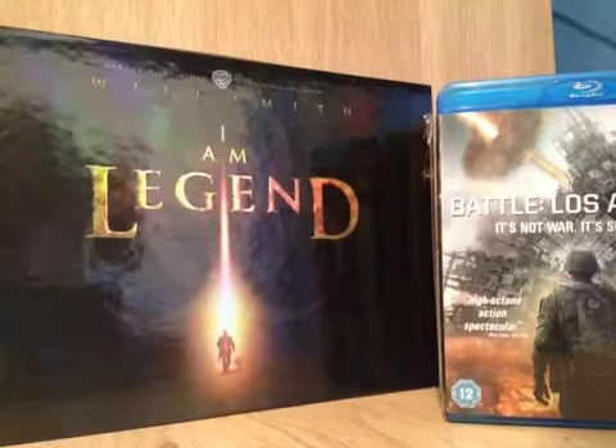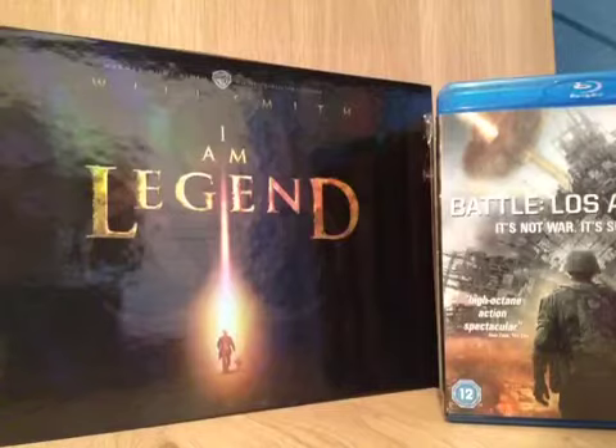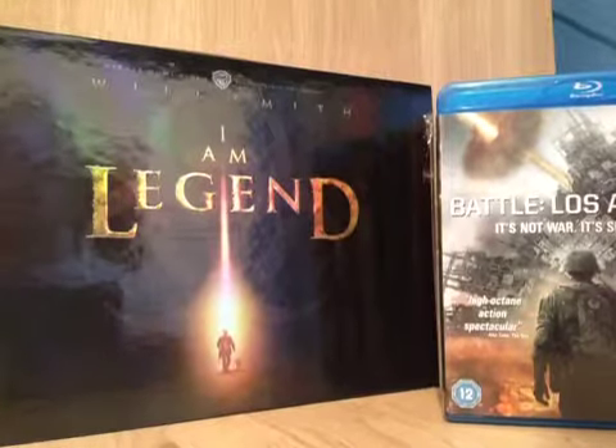Alright YouTube, I've just got a bit of a Blu-ray update to do. I know I did one of these last week but I've got quite a few things in the past seven days so I thought I might as well. So let's get straight into it.